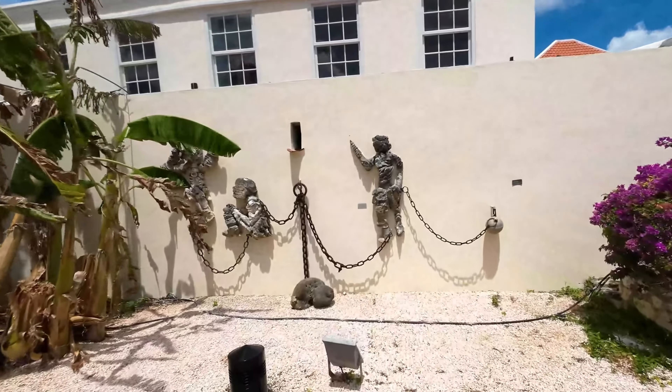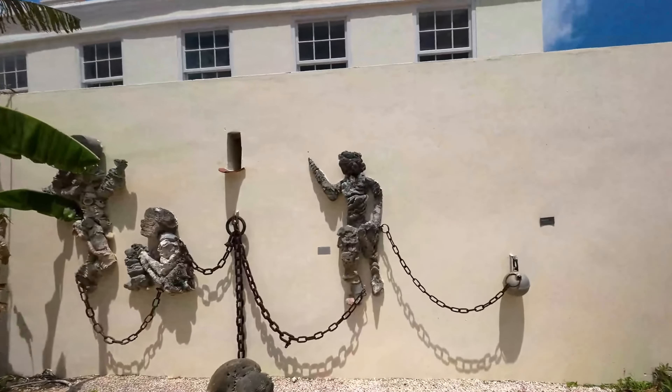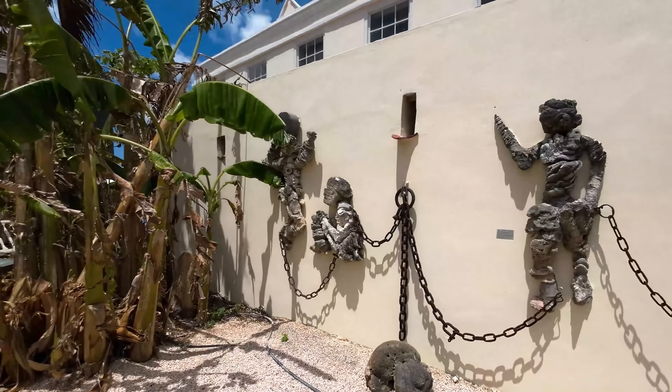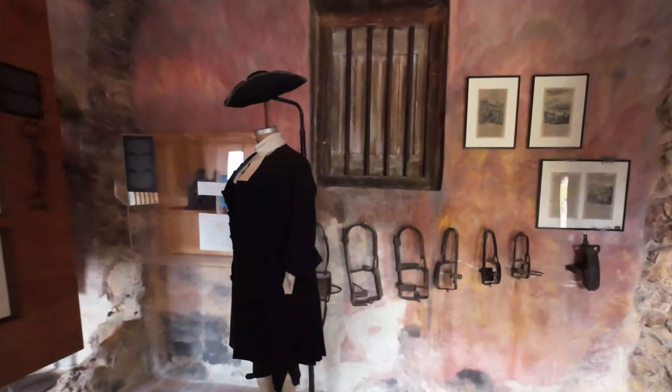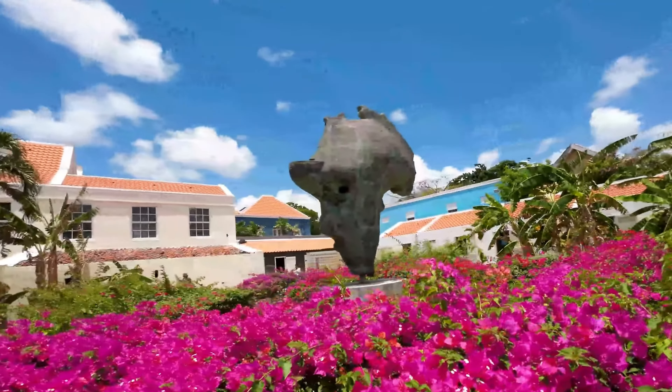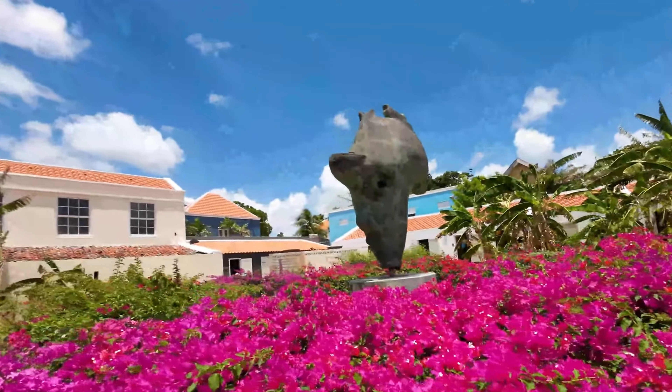The museum utilizes a variety of interactive displays, multimedia presentations, artifacts, and life-size dioramas to engage visitors and help them gain a deeper understanding of the harsh realities faced by enslaved individuals. This immersive approach allows visitors to emotionally connect with the history.